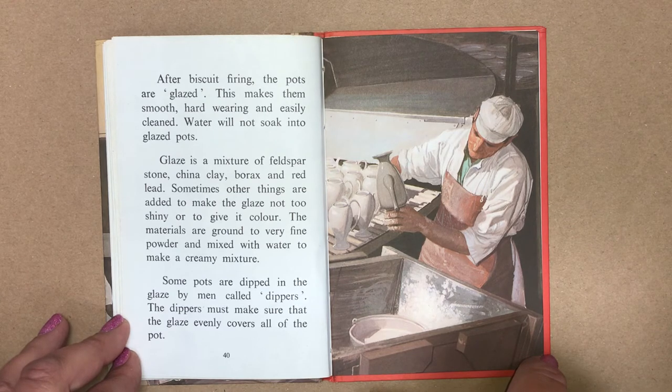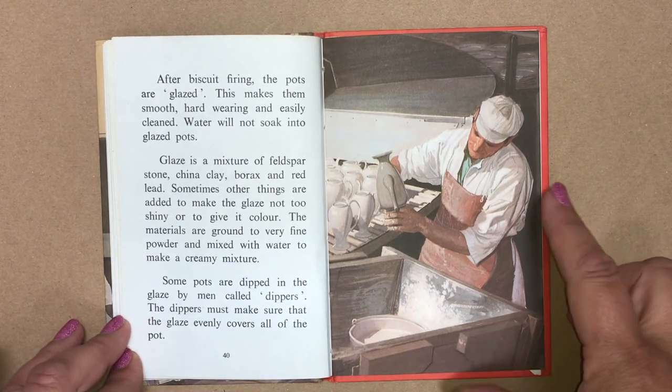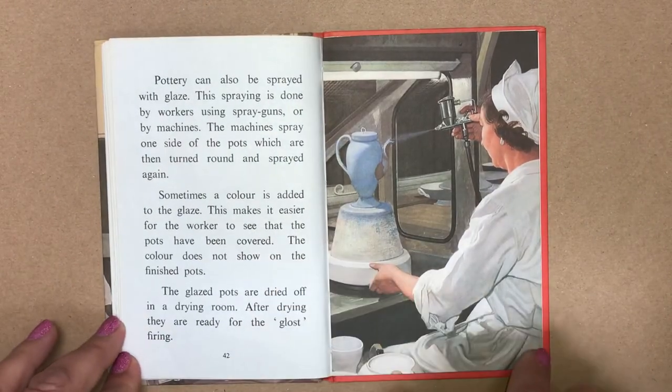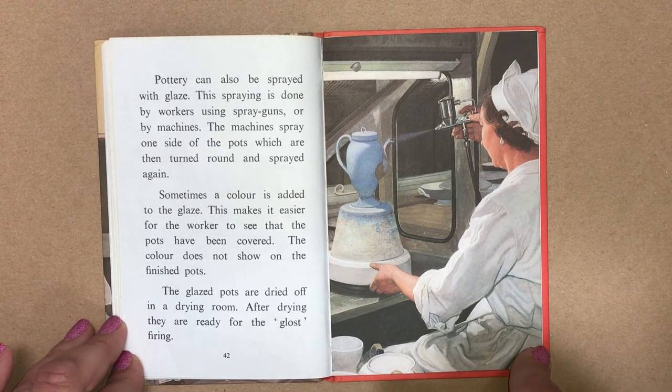Some pots are dipped in the glaze by men called dippers. The dippers must make sure that the glaze evenly covers all of the pot. Pottery can also be sprayed with glaze. This spraying is done by workers using spray guns or by machines. The machines spray one side of the pot, which are then turned around and sprayed again. Sometimes a colour is added to the glaze to make it easier for the worker to see that the pots have been covered. The colour does not show on the finished pots.